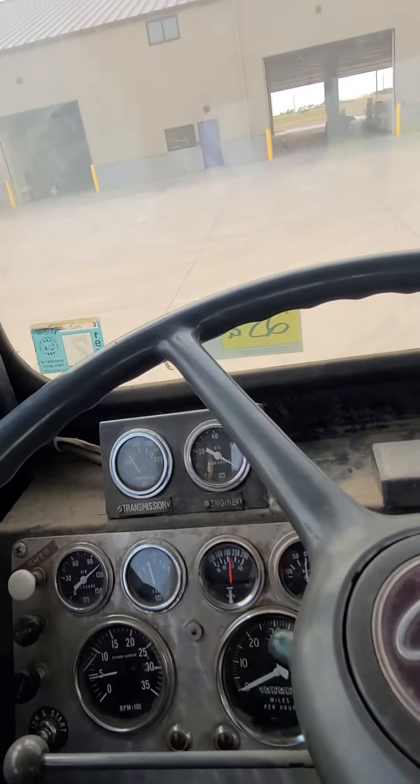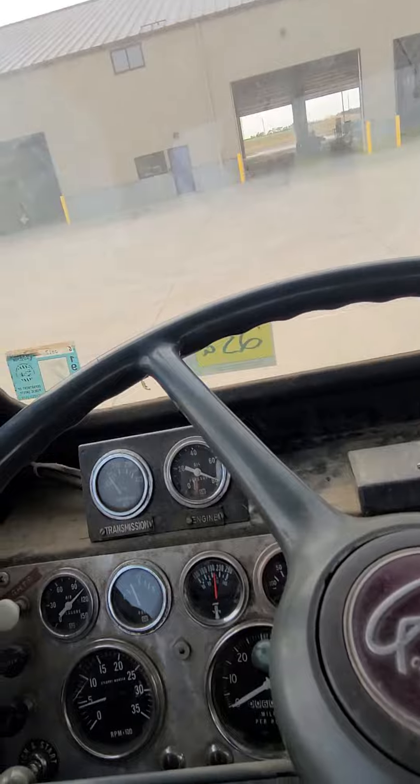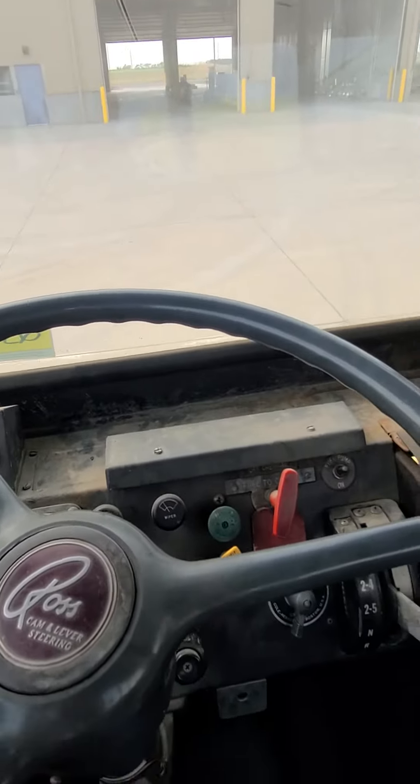Alright, we're a long ways up in here, but looks like we built air pressure.